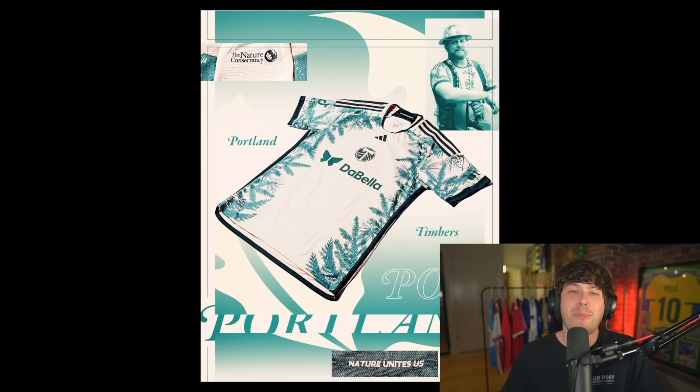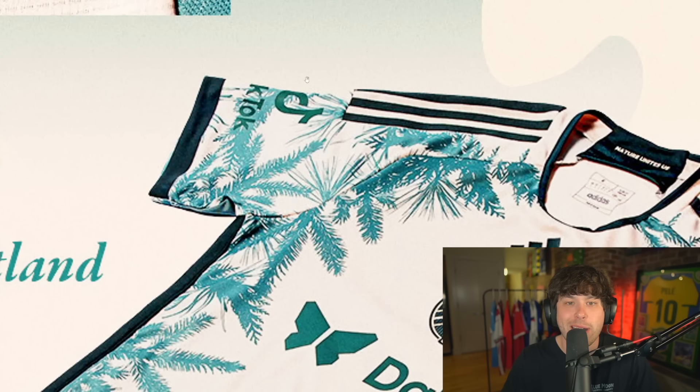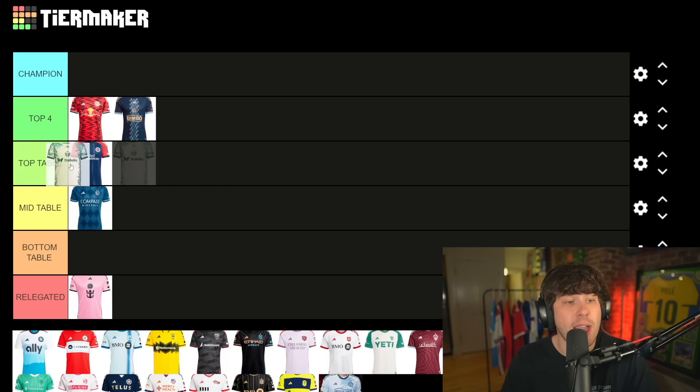The Portland Timbers shirt — I feel like you're either gonna love or hate this one. Portland Timbers, right? It makes sense that they're gonna have the pine trees down the sides. In the corner they're also sponsored by TikTok. I'm a fan of it, it's unique. I'm gonna put it top of the table, slightly ahead of New England.